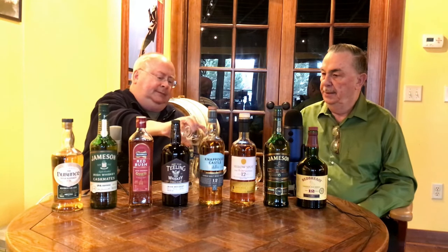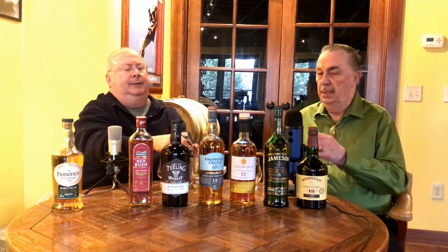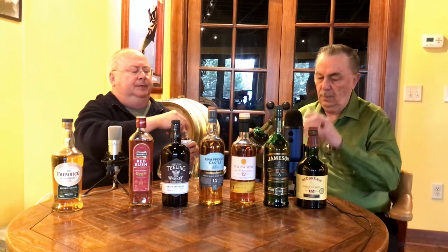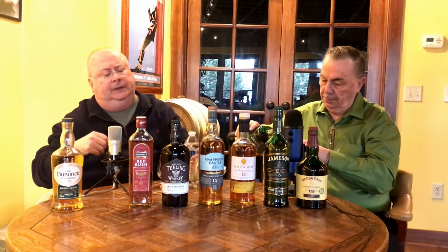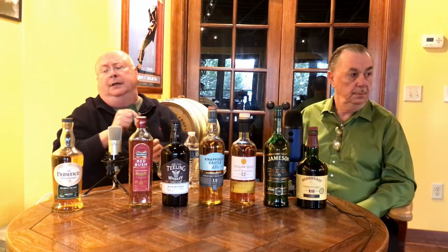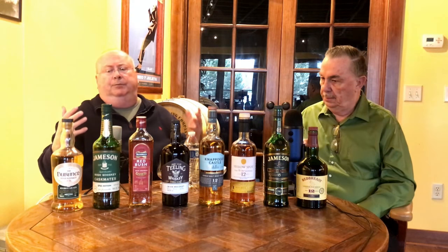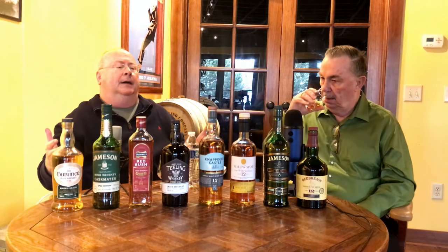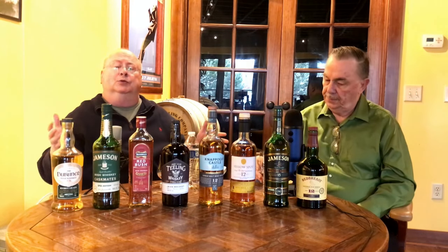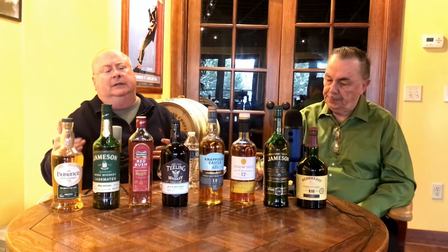Let's go to number two — this is a new one I haven't tasted. I've read a lot about it but never tasted it. This is the Caskmates IPA. The first one they did was from a stout. The way they did this was after the whiskey aged in casks for a while, they took the casks and filled them with beer — first a stout, now an IPA. They let the beer rest in the casks for a while, probably about six months. Then they took the casks back to Jameson and filled them again with whiskey to finish them off and give them a little bit of IPA flavor.